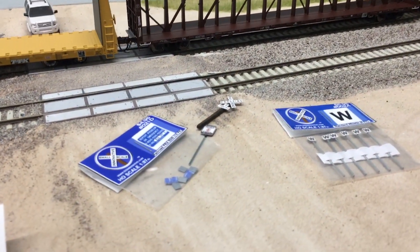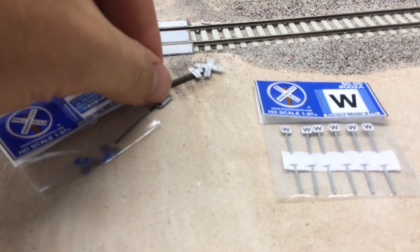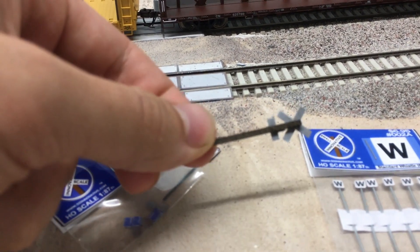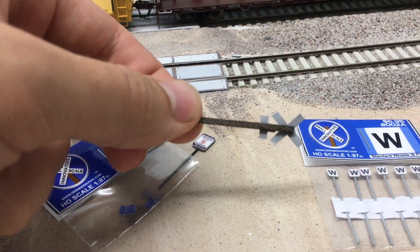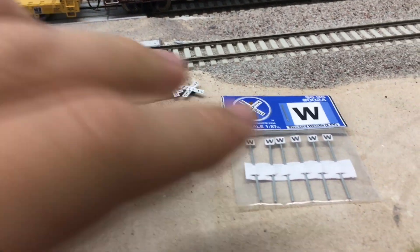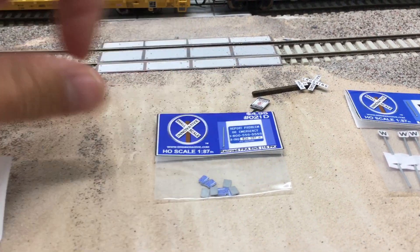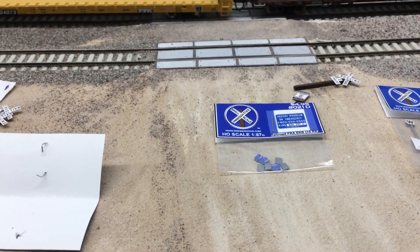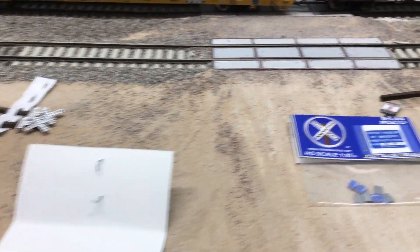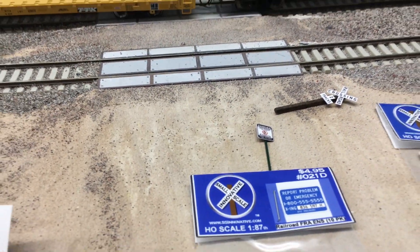I also picked up some cool little details for this scene here. I have cross bucks — these are all from Small Scale Innovative. They look really nice; they have a stained wood post and an aluminum-cut sign, so they look metal on the back side. Also got some whistle posts, some FRA information placards that'll go on the cross bucks as well as the crossing gates at our other grade crossing, and a couple of no trespassing signs that will spread out throughout the scene.